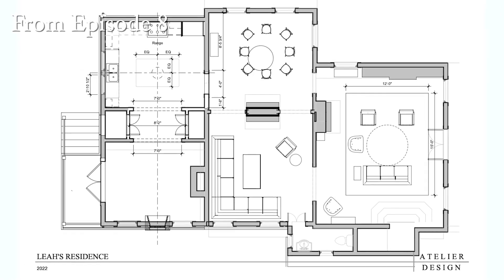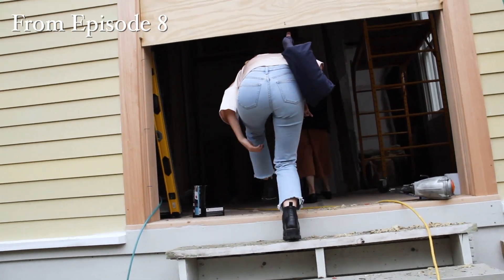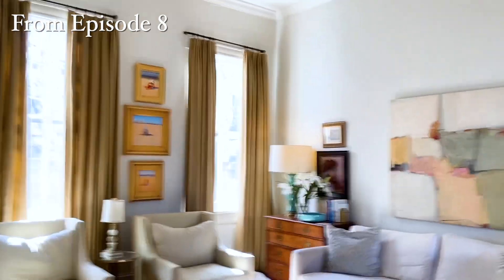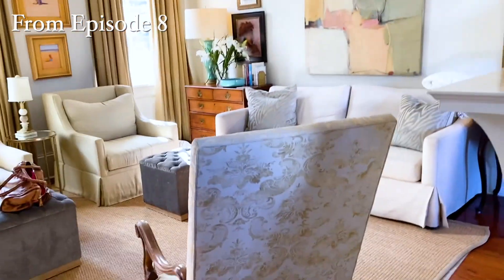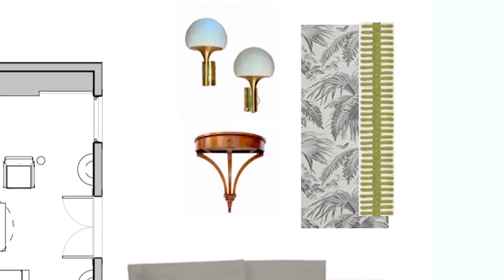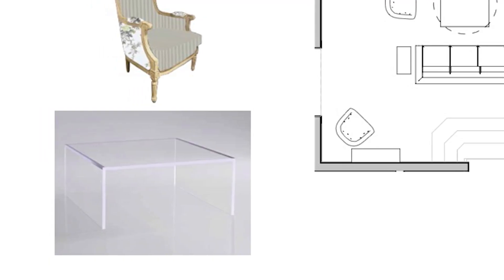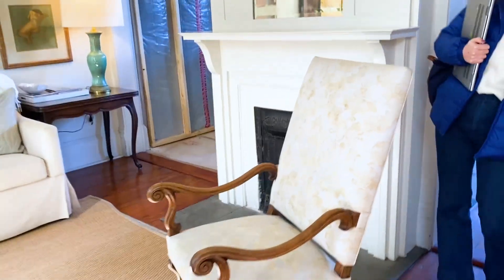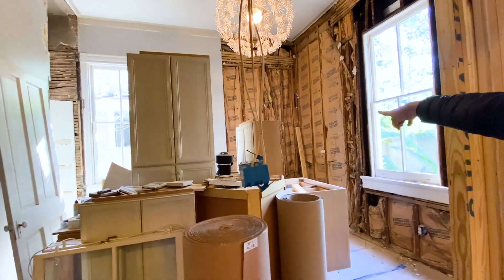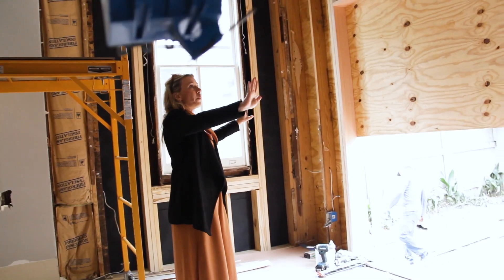She decided to put in a pool, and for years I've been bugging her about opening up the back of her house. When the pool was going in, I said 'Leah, you just gotta do it.' Now it's turned into opening it up, redoing all the interior, and redoing the kitchen in the front living room. We're moving out a lot of the old oversized furniture and replacing it with transitional pieces that have both modern and old touches, like an acrylic coffee table, mixed with some old antiques.